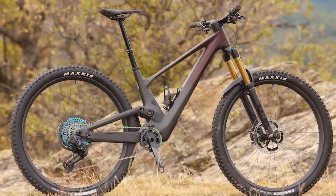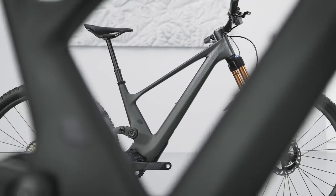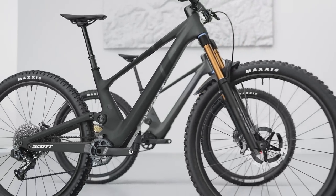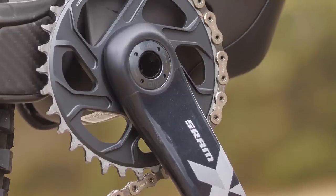Two models will be available: a standard Genius and a more aggressive Genius Super Trail that's designed with descending in mind. Both get 160mm forks and 150mm of rear-wheel travel, but the Super Trail comes with tougher components.